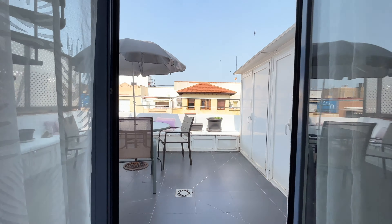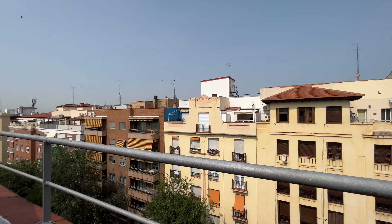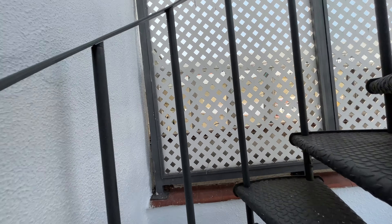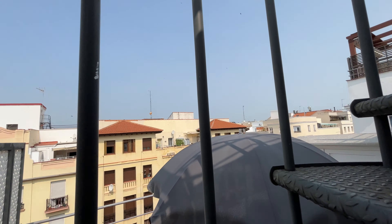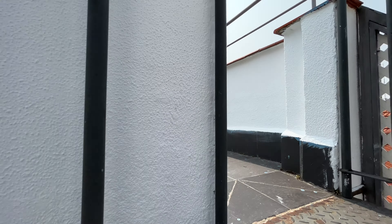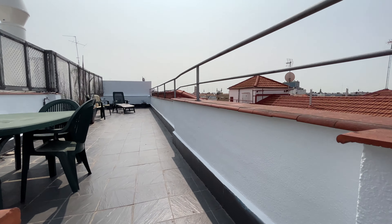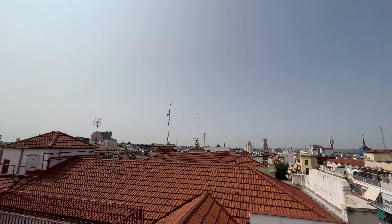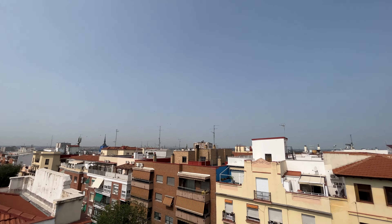We'll finish with the best part of the apartment. That's the first terrace, totally exterior, with a street view. And upstairs we're going to find another terrace, really good for the summer in Madrid city.